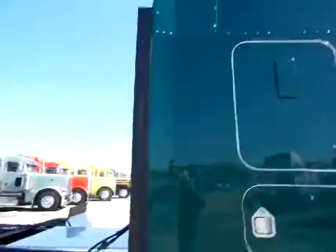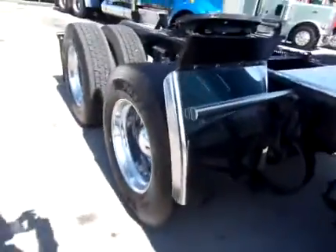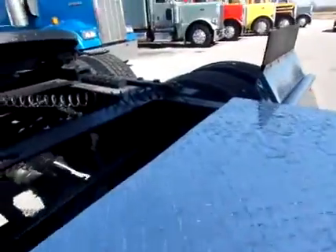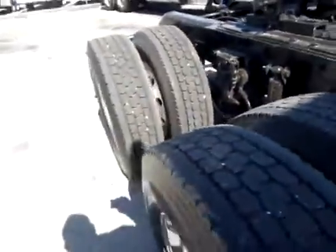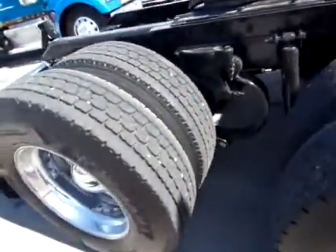That is a 72 inch sleeper, aero cab, new quarter fenders, new deck plate, air sliding fifth. It's also got eight virgin drives on all aluminum wheels. They are 22.5 low pros. Four bag air ride air suspension, clean, pretty smooth frame.